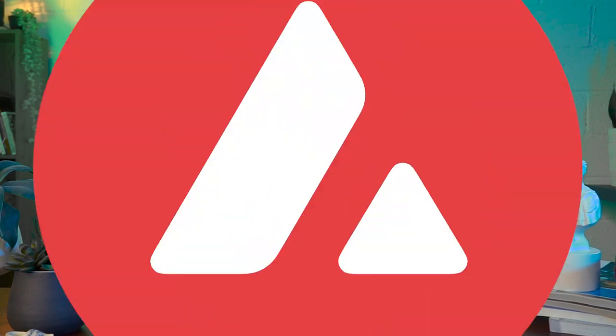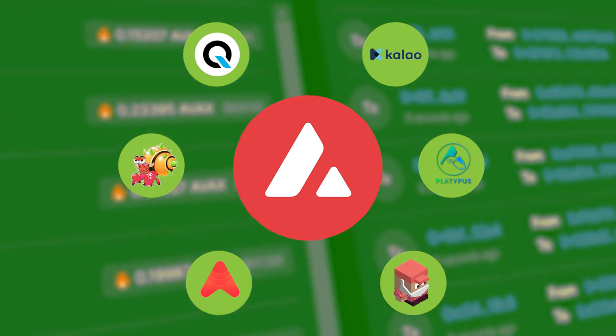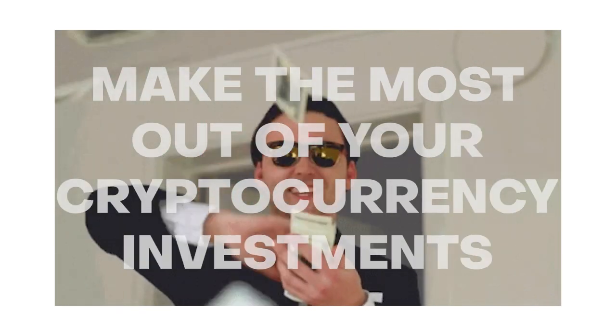Today we're going to be diving into the top projects of Avalanche, the best and most promising ones that we think you should know about. So if you're into crypto you would have definitely heard about Avalanche. By the end of this video you should have a good grasp on the projects on Avalanche and figure out how you can make the most out of your cryptocurrency investments.